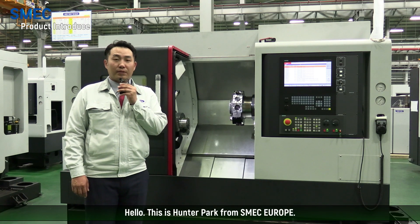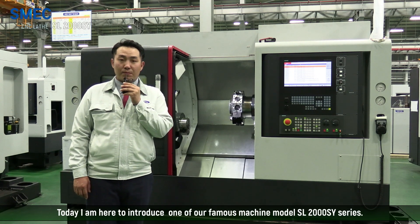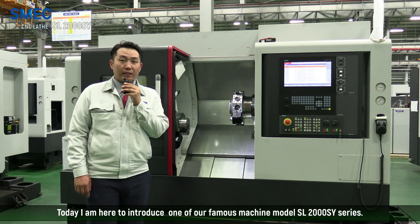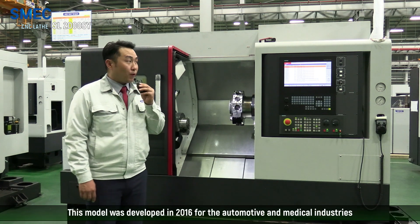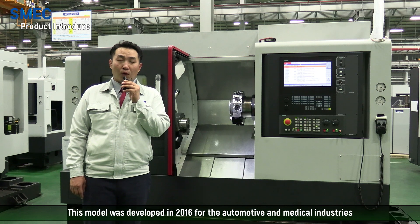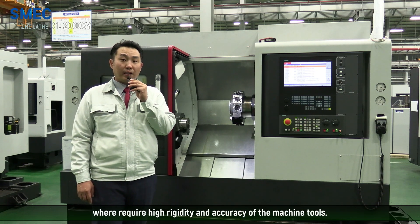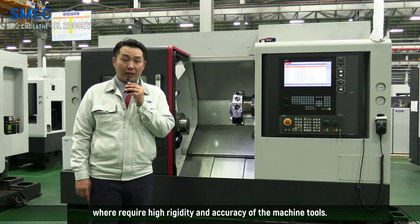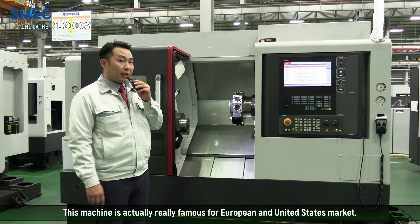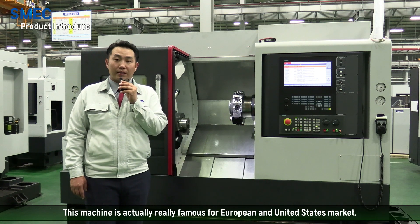Hello, this is Hunter Park from SMEC Europe, and today I'm here to introduce one of our famous machine models, the SL2000SY. This model had been developed in 2016 for the automotive and medical industries, where high rigidity and accuracy of the machine tools are required. This machine is actually really famous for the European and United States markets.